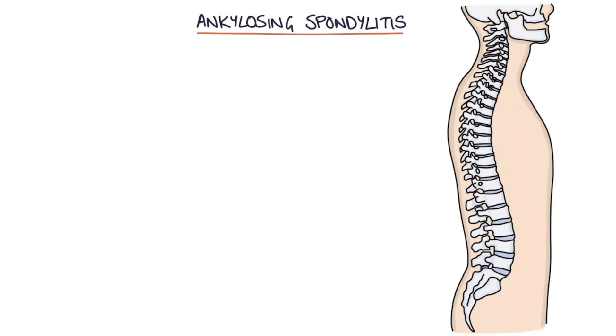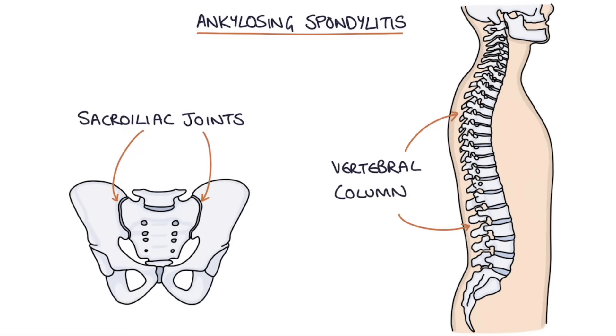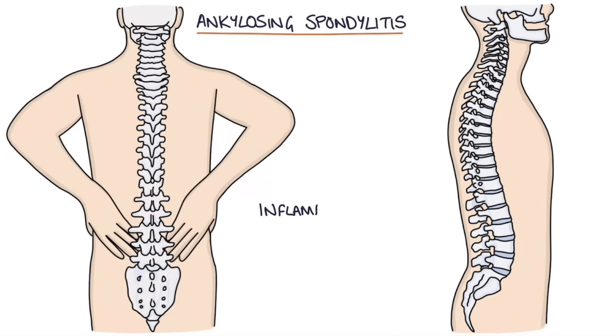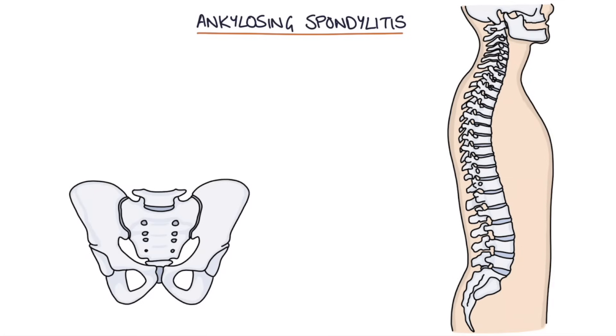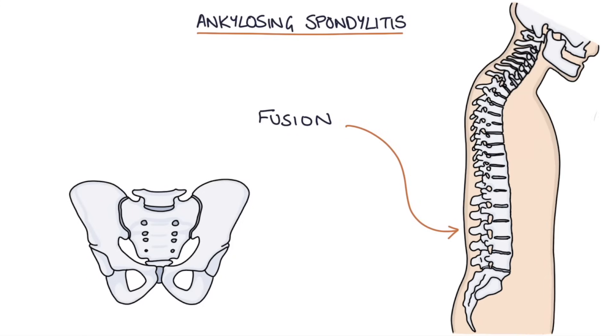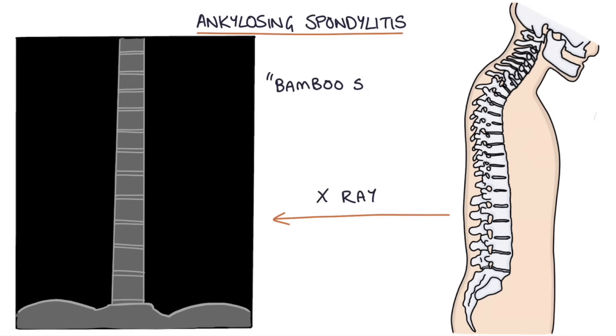The key joints affected in ankylosing spondylitis are the sacroiliac joints and the joints of the vertebral column. The inflammation causes pain and stiffness in these joints, and it can progress to fusion of the spinal column and the sacroiliac joints. Fusion of the spine leads to the classical finding on x-ray of a bamboo spine, which will often appear in medical exams.